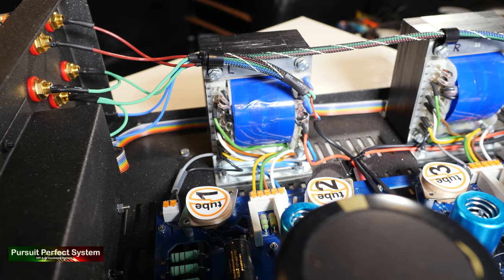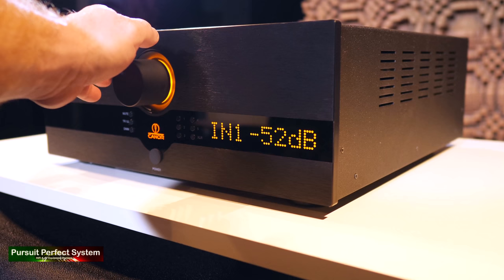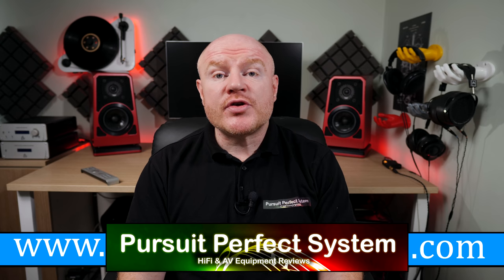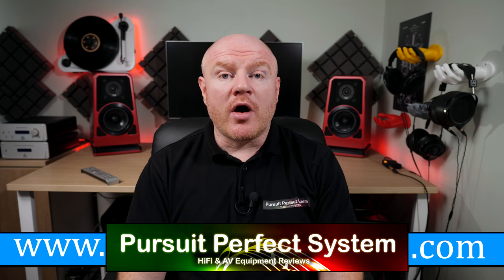The volume control on the AI 1.10 is very interesting — it has a unique and clicky noise when you turn it that really reminds me of a mechanical keyboard. It's an extremely high quality design, more in keeping with amplifiers costing much more, featuring improved channel separation and channel volume deviation. Very interestingly, you can also use two AI 1.10s in monoblock configuration without a separate preamplifier, using one unit to control the volume of both in a master-and-slave arrangement.